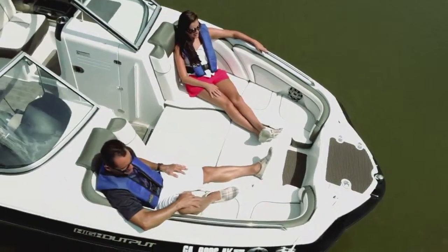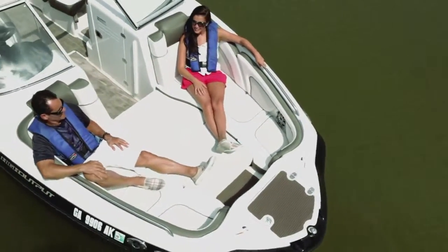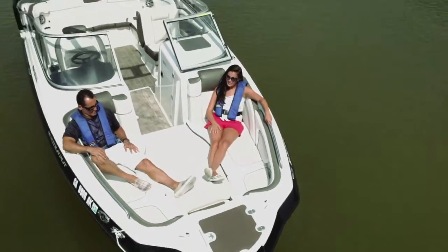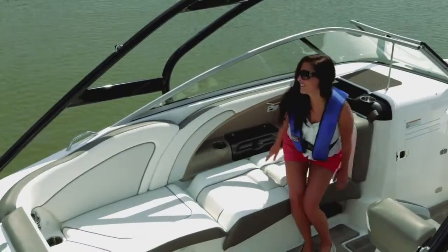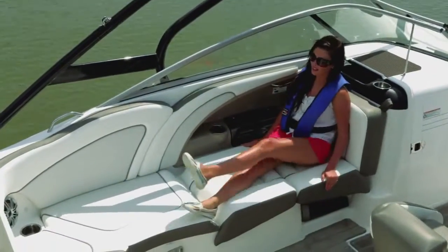Step inside the inviting bow and enjoy a variety of comfortable seating configurations, including front-facing rumble seats. The well-appointed cockpit is an example of what transpires when form perfectly balances with function.